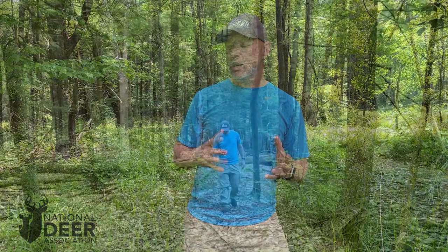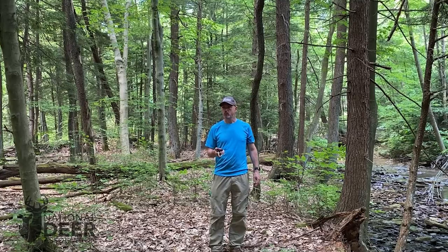I'm not going to do anything real labor-intensive today — I'm not hanging stands or anything like that. But what I am doing is another critical piece of work that a lot of people overlook: preparing walking trails for my entrance and exit points to this property that I'm going to hunt.